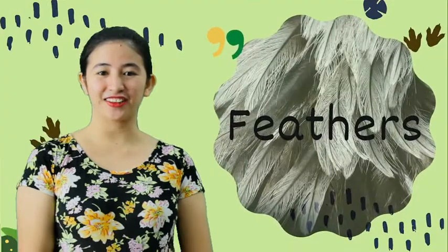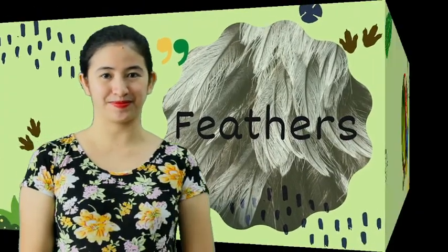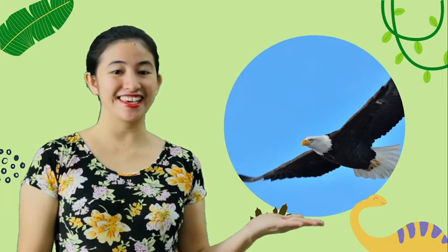And now let's go to the animals which body covering are feathers. Parrot. Eagle. Chicken. And duck.